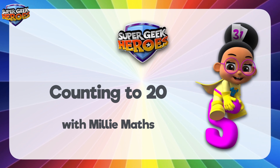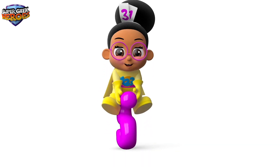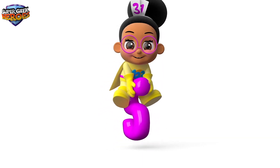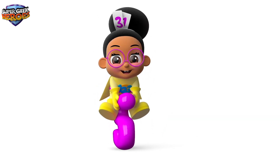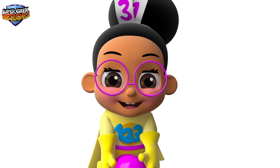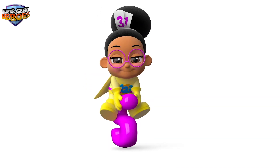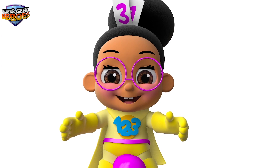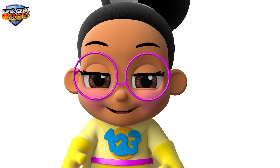This is what we're going to learn about today. Hi everyone, my name is Millie Maths and it's my turn. I'm a Super Geek Hero on a mission to learn. My superpowers help me to learn about Mathematics. Today we're going to learn about numbers. I'm riding on my Super Space Hopper to have fun when learning. Shall we continue with our learning mission? Great! Let's go!